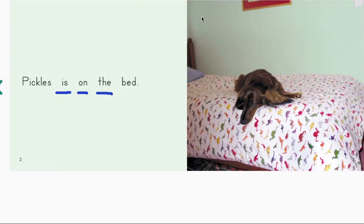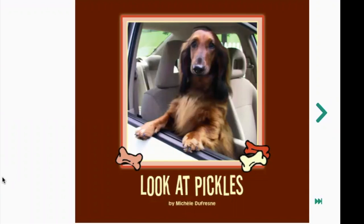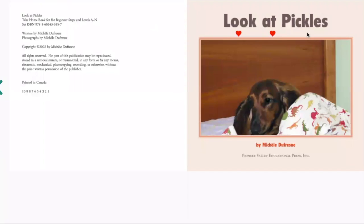Can you help me find the word pickles on this page? We already found it on the cover — can you find it on this page? This is the picture of pickles. Can you find the word pickles? Pickles. We're going to go ahead and read the book together. I'll read a page and then I want you to read it after me. Ready? We'll read the title first. Look. At. Pickles. Your turn. Make sure you remember to point under each word. Turn the page. Let's read the title again. Look. At. Pickles. Your turn.